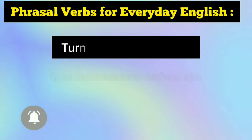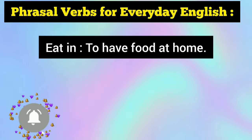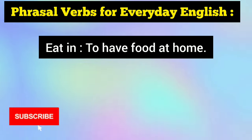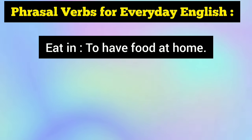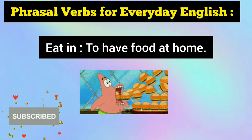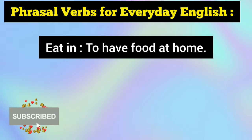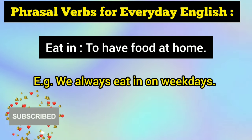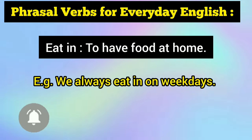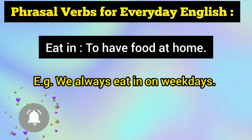Up next is eat in — a very useful one for everyday English conversation. Eat in means to have food at home. Instead of saying 'I am having food at home,' you can say 'I eat in,' which sounds more proficient. For example: We always eat in on weekdays, meaning we always have food at home and do not go out to eat on weekdays.